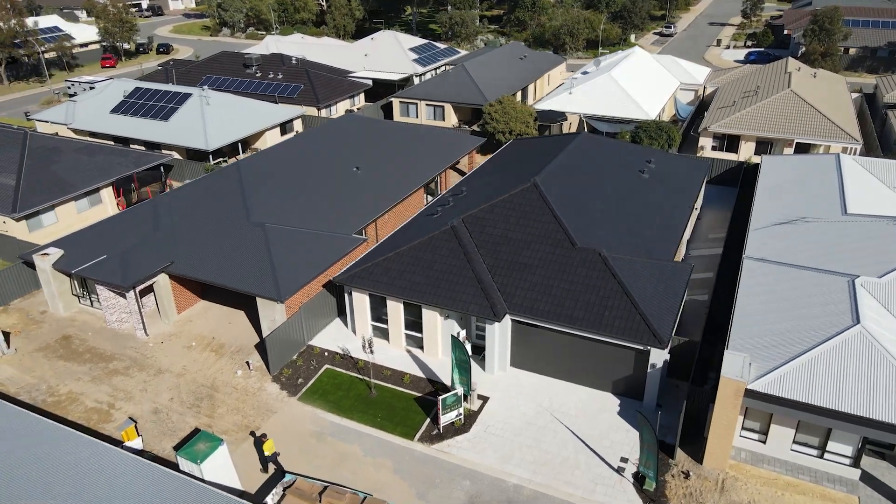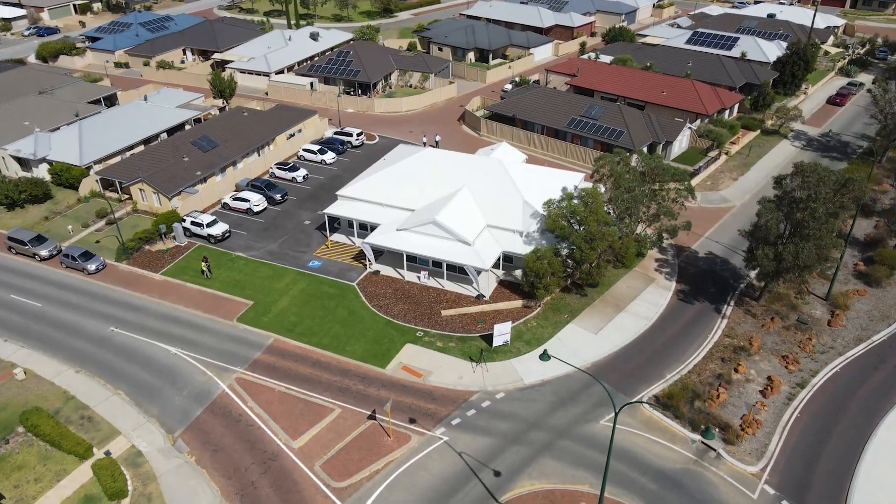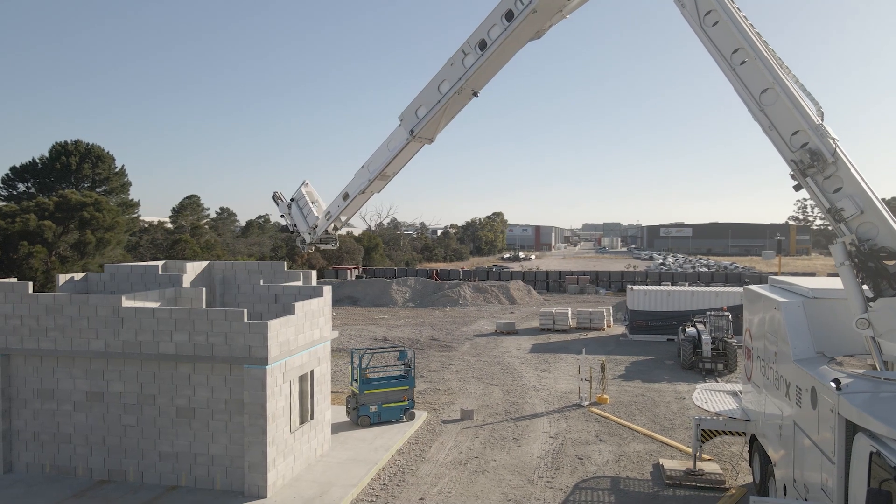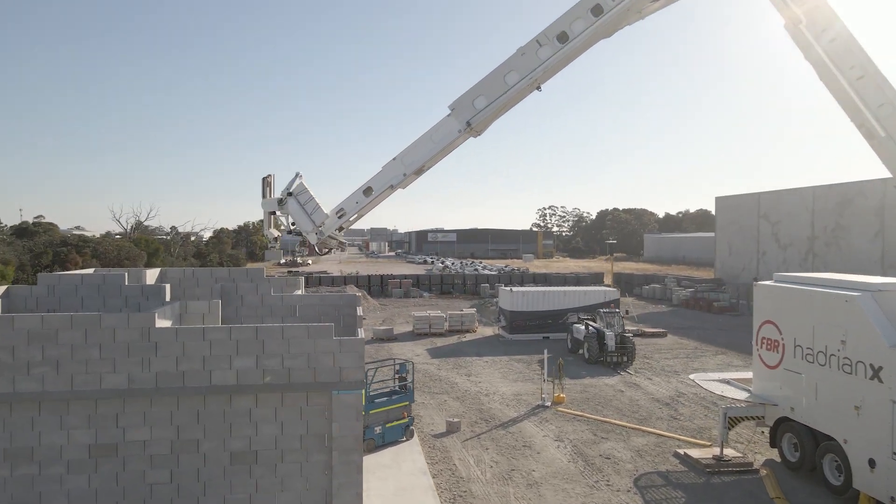FBR has a number of different activities underway at any one time. We do what we consider high-value build events — like the first display home and first commercial centre — with more firsts planned over the next number of months. It's important for us to not only build homes but also take those learnings and incorporate them into machine design. We have an upgrade program underway on both prototypes, remembering this house was built with a commercial prototype, not a production machine.